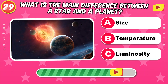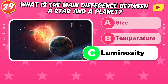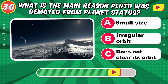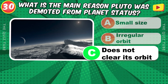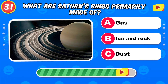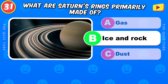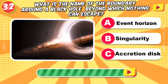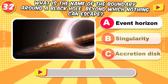What is the main difference between a star and a planet? A star produces its own light. What is the main reason Pluto was demoted from planet status? It does not clear its orbit. What are Saturn's rings primarily made of? Ice and rock. What is the name of the boundary around a black hole beyond which nothing can escape? Event horizon.